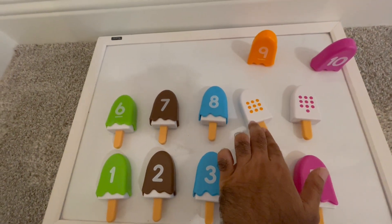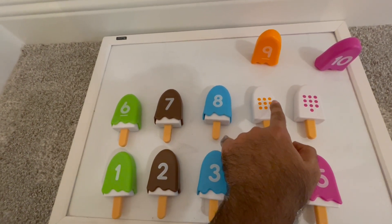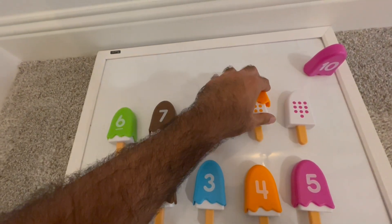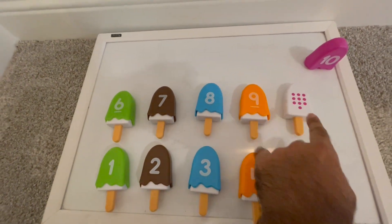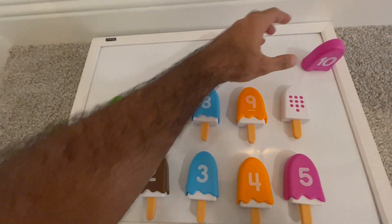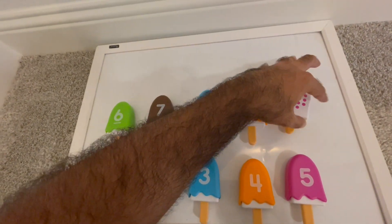The next one looks orange. And this one has how many dots? One, two, three, four, five, six, seven, eight, nine dots — and this is orange. Let's put it here. And finally we have the last one with how many dots? One, two, three, four, five, six, seven, eight, nine, ten dots — and this is raspberry. Let me put the raspberry on.